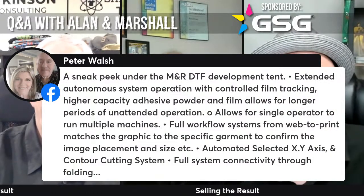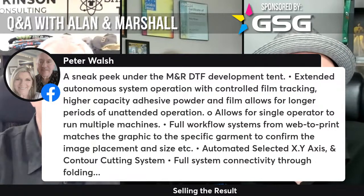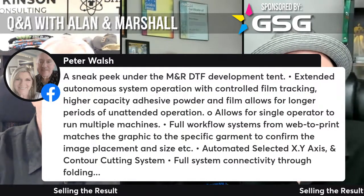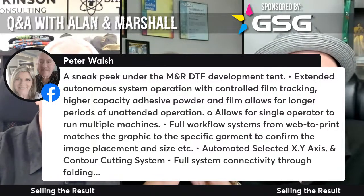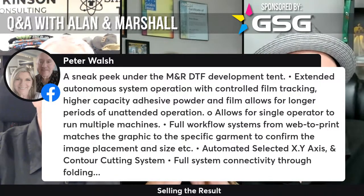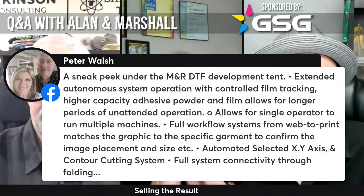A sneak peek under the M&R DTF development tent: extended autonomous system operation with controlled film tracking, higher-capacity adhesive powder and film for longer unattended operation, allowing a single operator to run multiple machines. Full workflow systems from LED to print that match the graphic to the specific garment to confirm image placement and size. Automated X and Y axis and contour cutting. Full system connectivity. M&R over the last few years has really taken a strong position — they saw where digital and computer technology is going and they're putting very strong resources behind it.